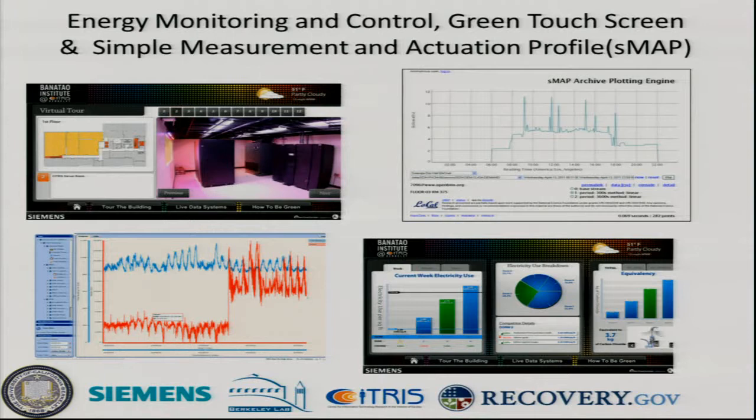Now that we have all this data, there are a couple of different systems we use to analyze it. We have our energy monitoring control system, which is a Siemens product. We have a green touchscreen installed in the tech museum. There's the Simple Measurement and Actuation Profile — SMAP — developed within the Locale Lab, which takes data feeds from multiple sources, not just Siemens systems. The Locale Lab can plot it on SMAP, and then we have our energy monitoring system.